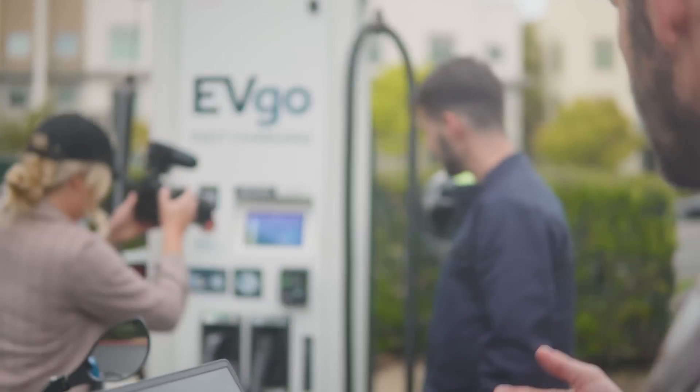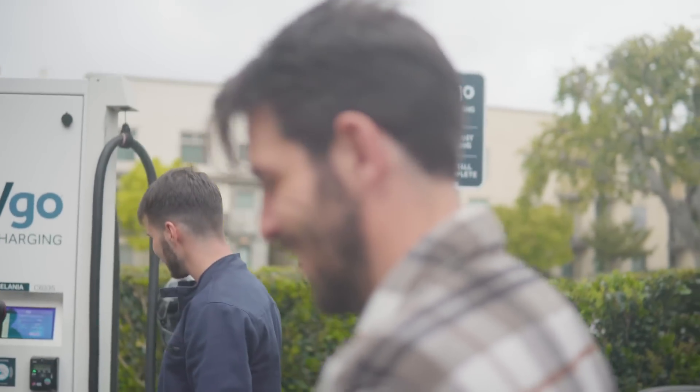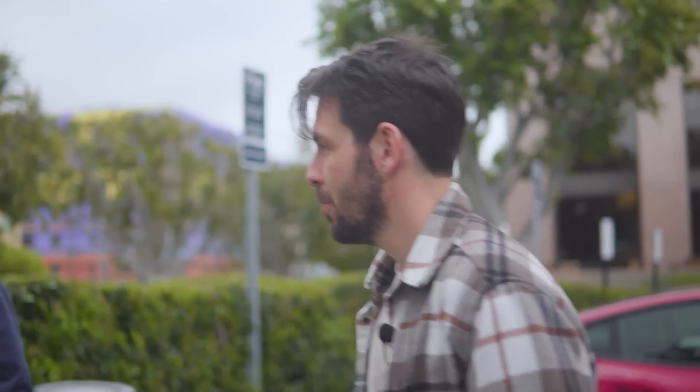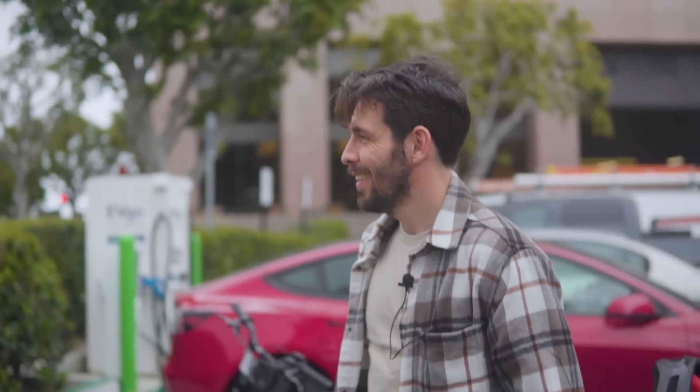We're at 12% after 5 seconds — 13, actually. We're one minute in and already at 18%. Now we can just have a little coffee and enjoy the moment.